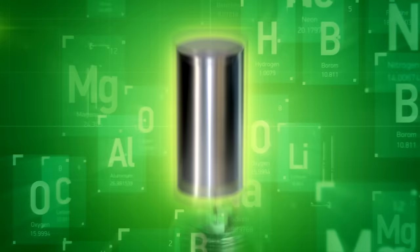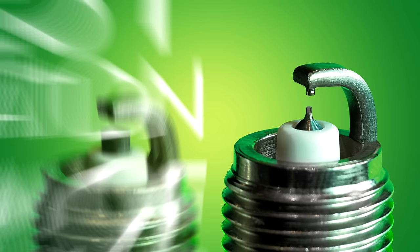Denso selected Iridium and engineered it with rhodium to build the most durable alloy for spark plugs. The patented formula has the highest concentration of Iridium of any spark plug and outperforms in the most severe engine temperatures.